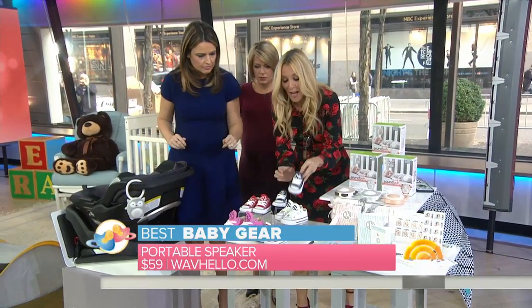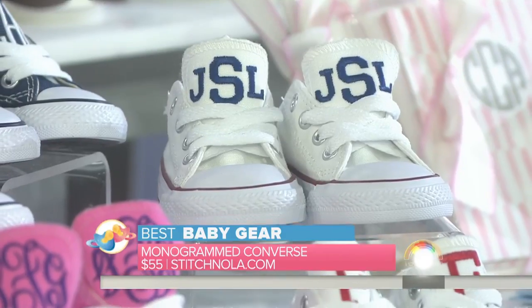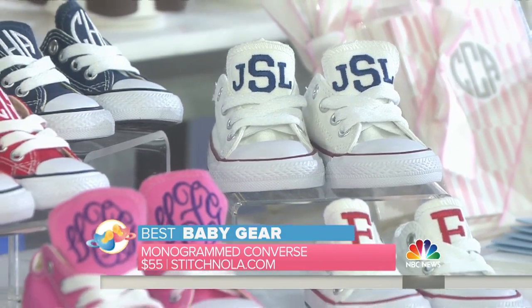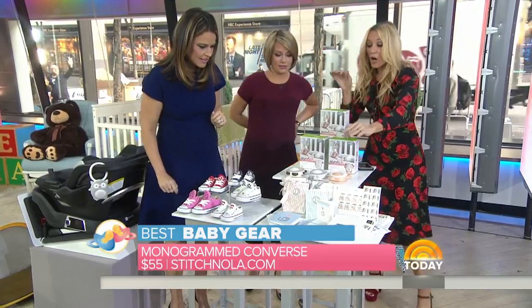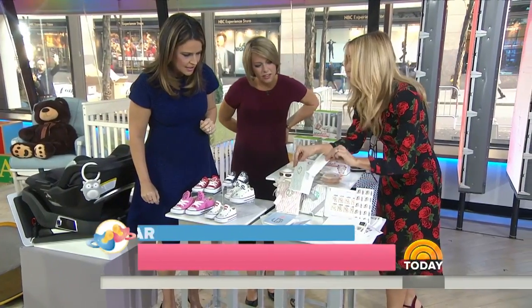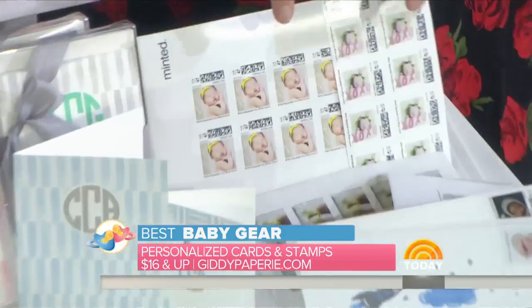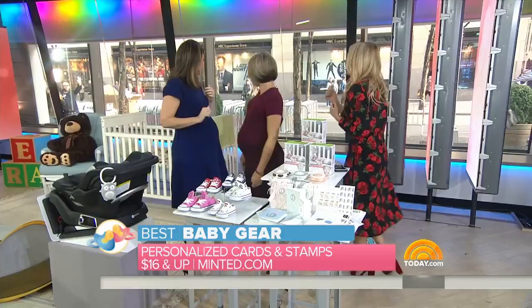These monogram baby Converse from Stitch Nola are so cute — there's one for little Veil and also an 'F' for the baby coming. These are mommy-and-me thank-you notes — one for mommy, one for baby — a cute way to do it from Giddy Paperee. And personalized stamps from Minted. Love, love, love — so cute!